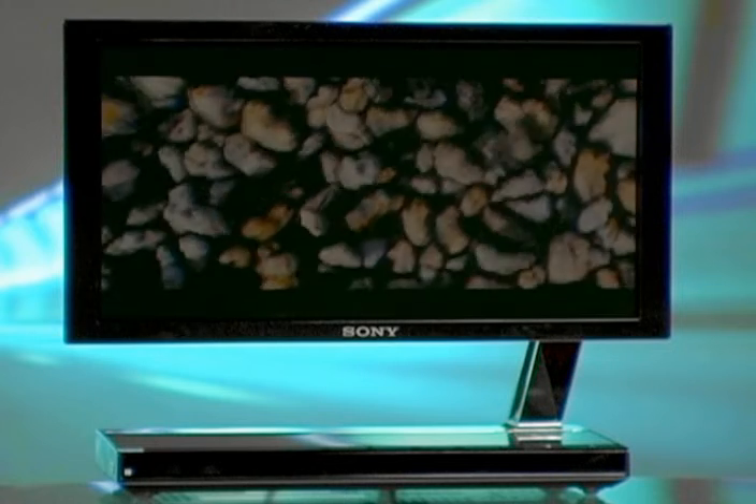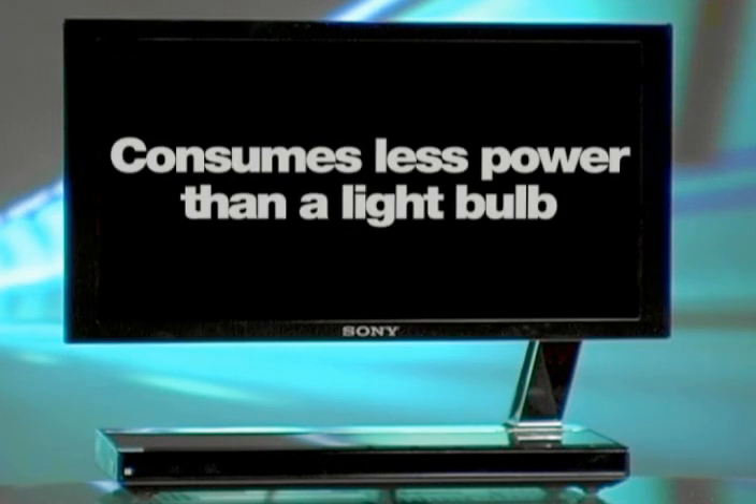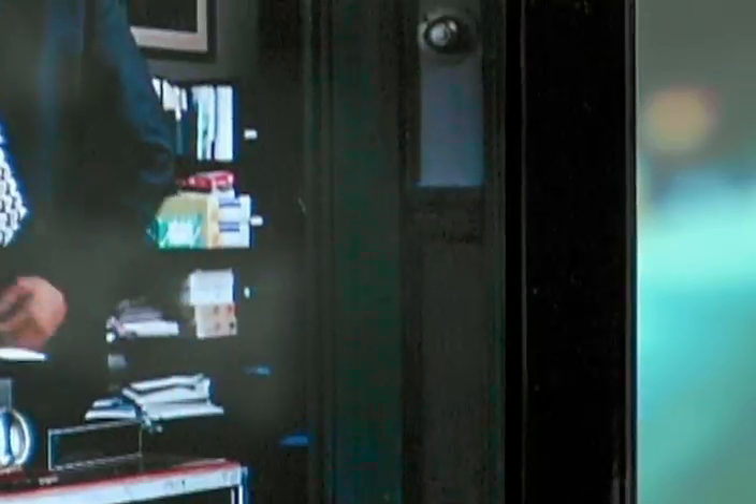Extremely energy efficient, the organic LED display panels can be up to 40% more efficient per panel inch compared to conventional flat panel technologies. It actually consumes less power than a conventional light bulb. The XEL-1's unique structure achieves brilliant deep blacks and extremely high contrast images at ratios of higher than 1 million to 1.